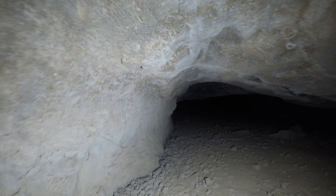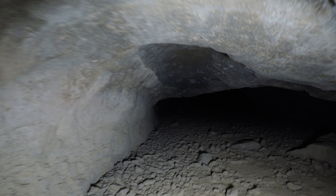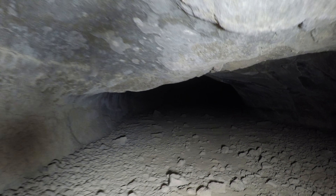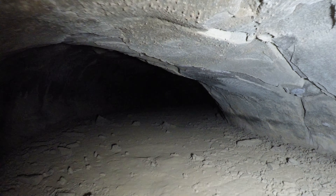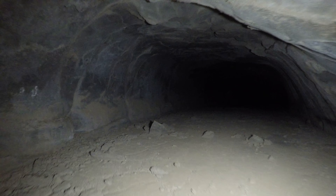It's just a little narrow spot here. I think I can get through. Okay. Well, there we go.